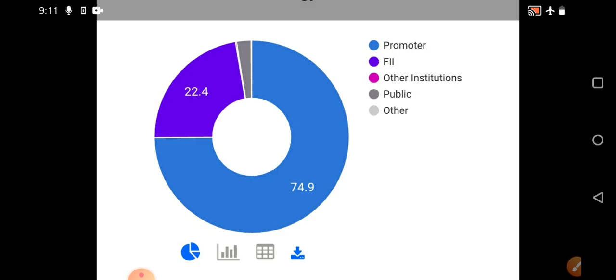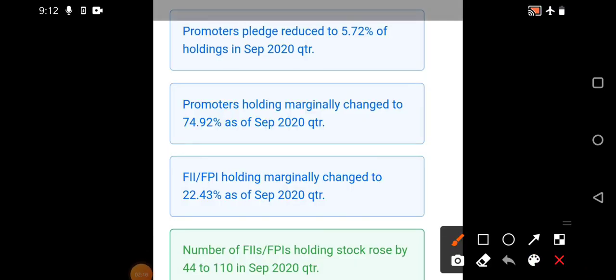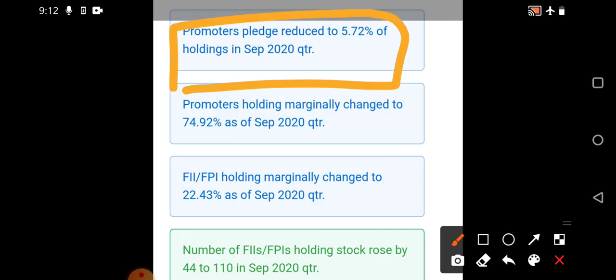The reduction in pledging is a good indication that the stock has a stronger foundation for the next movement. The quarterly results are also very good, which I discussed in my previous video. The pledging has been reduced almost 5.72% as of the September 2020 quarter. Whether it's Adani Enterprises, Adani Ports, or Adani Green Energy, pledging is a major factor that discourages some investors.